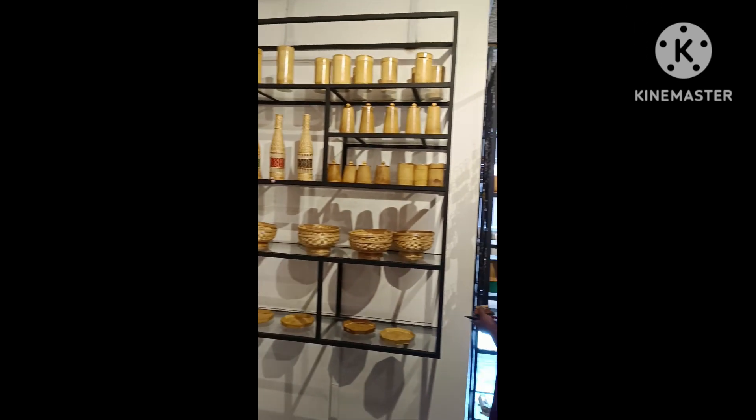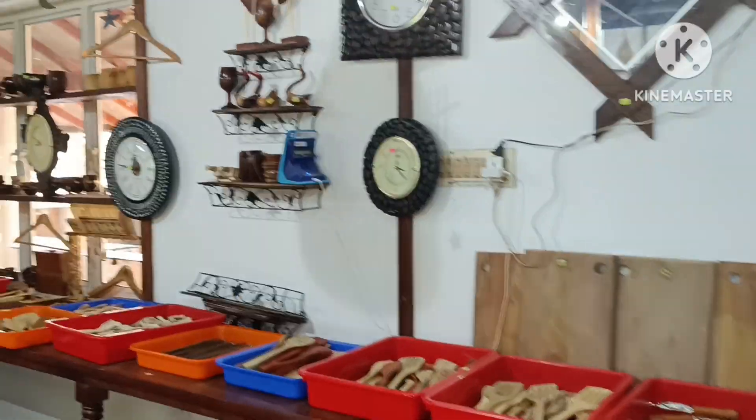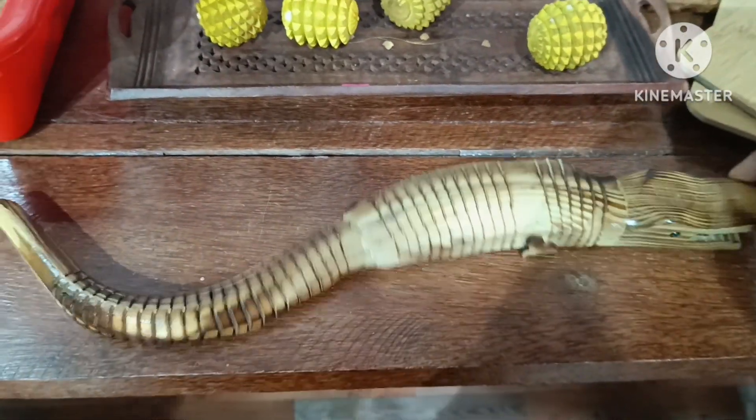Everything here, including the wall, is so detailed — it's like we are visiting a heritage site. It looks so real!